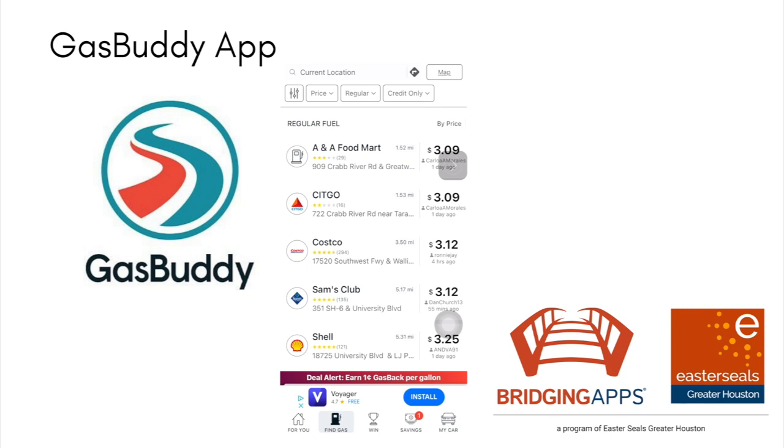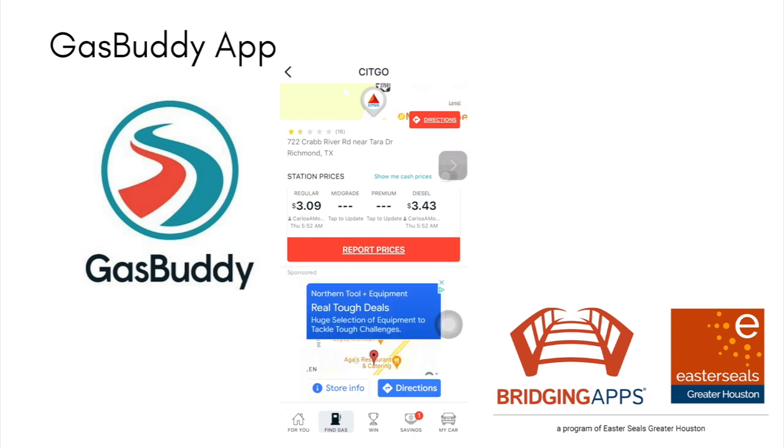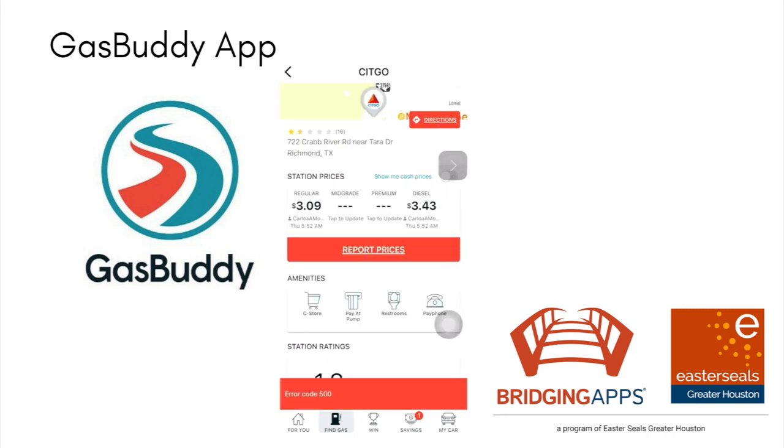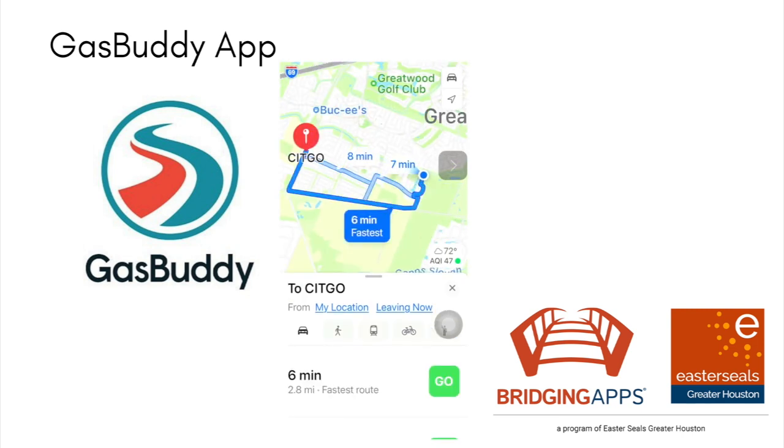I can report the prices if I was logged in, or say that's not accurate, because prices do change. I can also tap on directions and it will take me there in the Maps app, and I can see just how long it takes to get there.